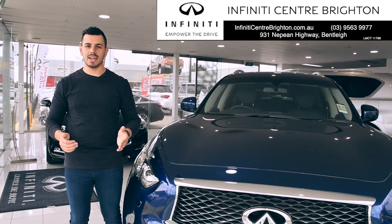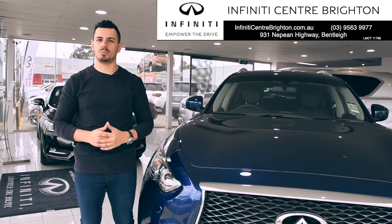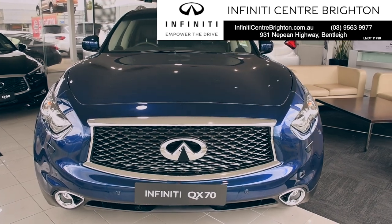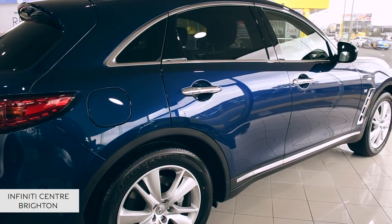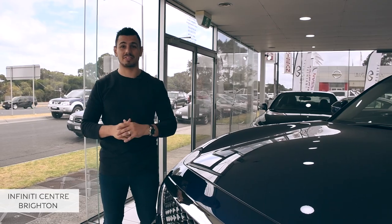Hi guys, Nando here. Today I'm at Infiniti Centre Brighton to take a look at an SUV that matches purpose with style, the Infiniti QX70 GT. With this sports-inspired silhouette, the QX70 leaves an impression that's both instantaneous and unforgettable.